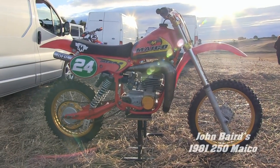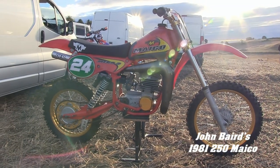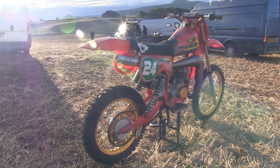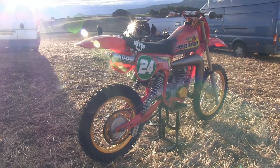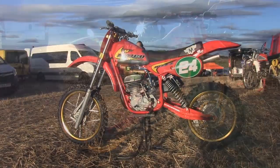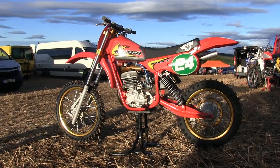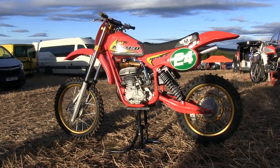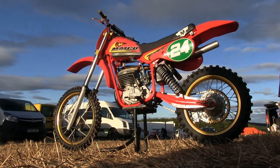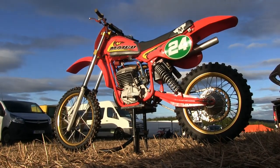Next up we have John Baird's 1981 250 Michael twin shocker. I actually captured this bike at a Scottish twin shock race event in October in Glenfarg in Perthshire. The lovely low Scottish autumn sunshine was very bright at seven o'clock in the morning, which did add to the photography aspects when I started filming this particular bike — it did look superb in that lovely autumn sunshine.